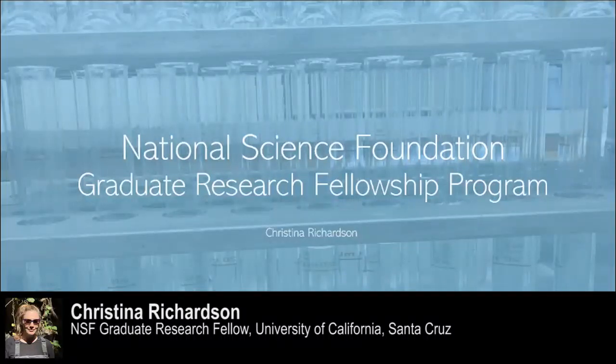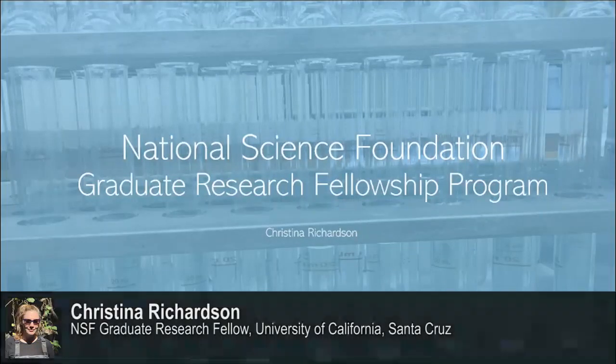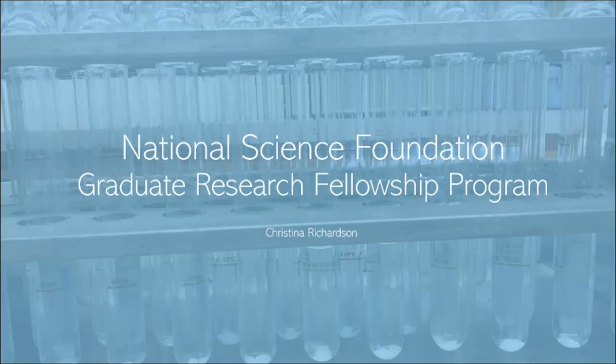Today I will be going over the National Science Foundation Graduate Research Fellowship Program, commonly abbreviated as the NSF GRFP. I am currently a PhD student at UC Santa Cruz and I was awarded an NSF GRFP fellowship in 2014.